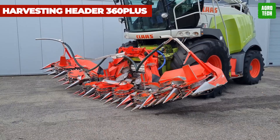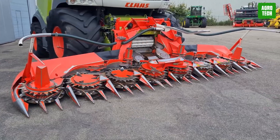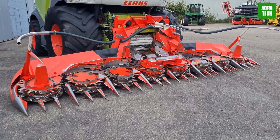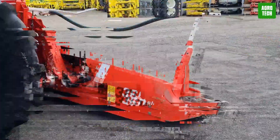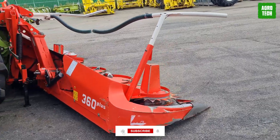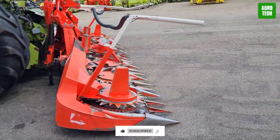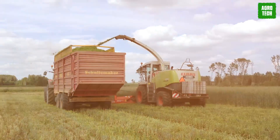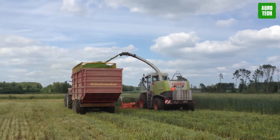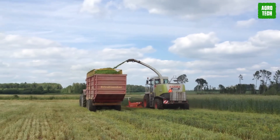The Harvesting Header 360 Plus. The Harvesting Header 360 Plus operates efficiently with quick and thorough cutting at high rotation speeds. Its eight cutting rotors enable use across a wide range of crops, regardless of row spacing. This row-independent harvesting technology allows flexibility to work the field from any side, crucial for downed crops.